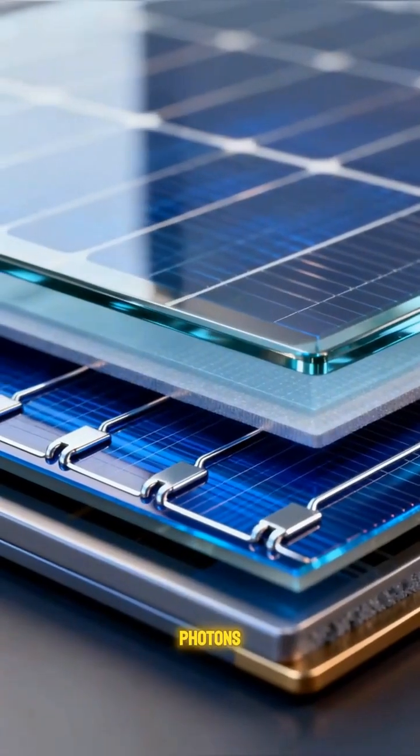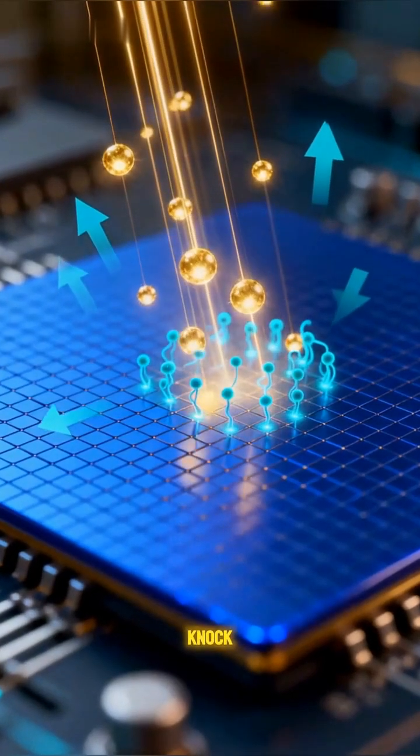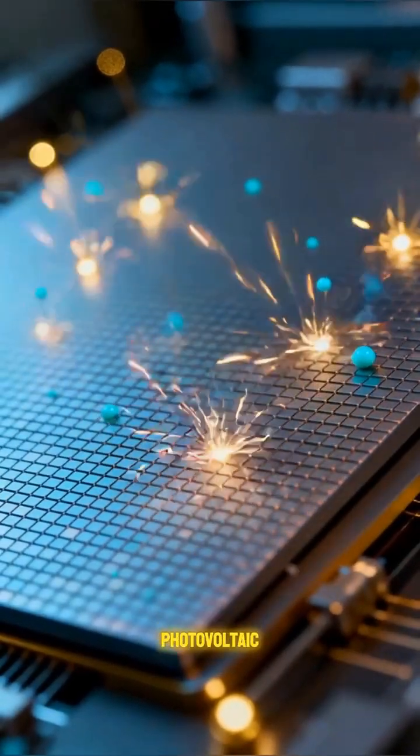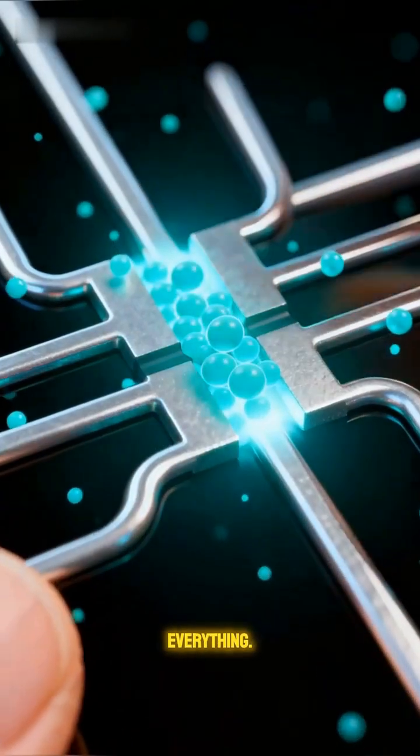First, photons hit silicon cells. They knock electrons loose, creating electric charge — the photovoltaic effect that starts everything.